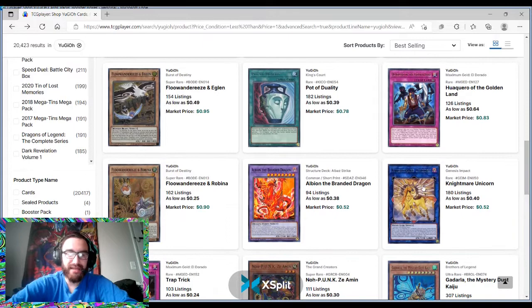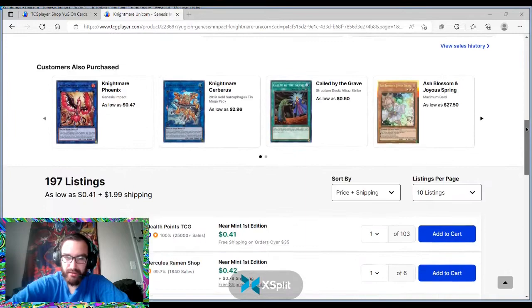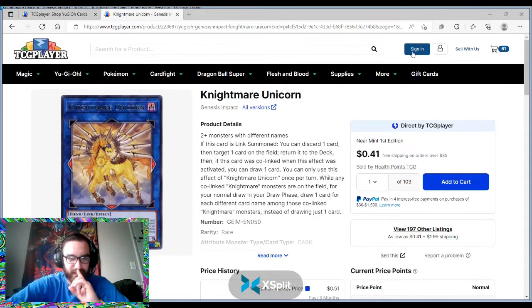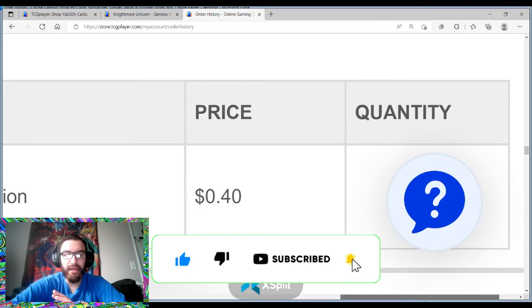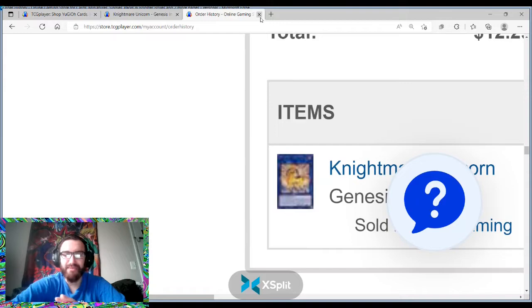Genesis Impact Nightmare Unicorn — I told you guys to get this card. I bought 24 copies of this card. Take a split second — this is a really big check mark for me. I bought 24 copies at 40 cents. I don't even remember how far back this was — it's been past 90 days.